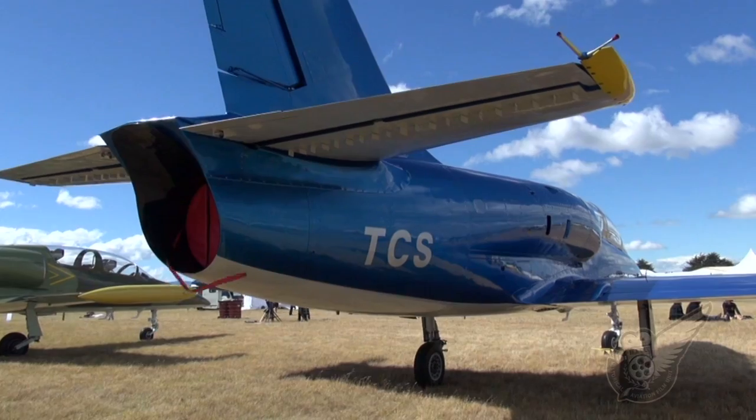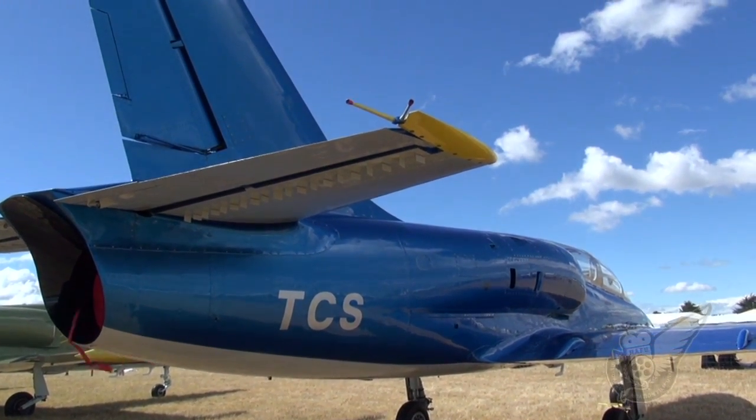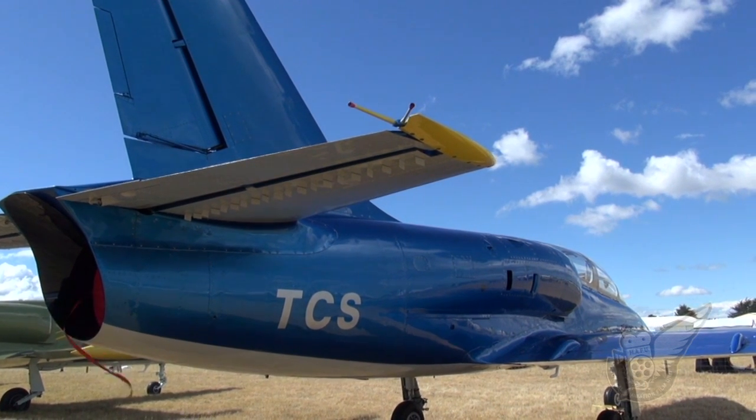With an all-up weight of 4,200 kilograms, the L-39 has operational limits of plus 8 and minus 4 Gs.